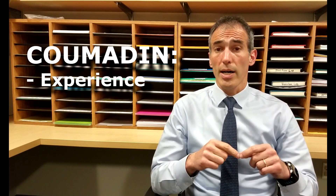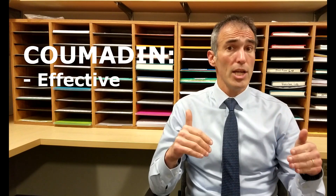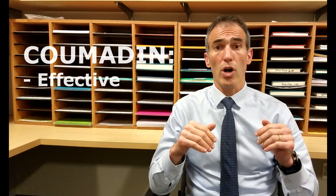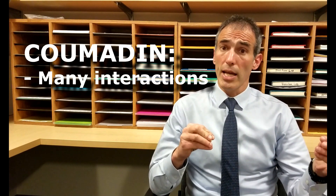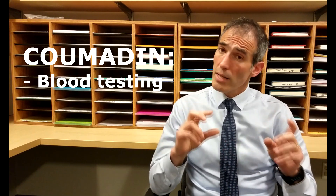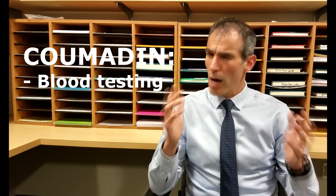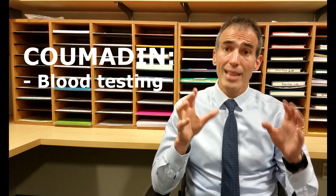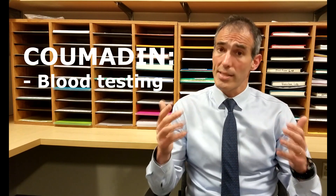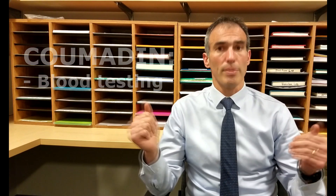Coumadin has been around for a long time. We have a lot of experience with it. Coumadin is the appropriate blood thinner for most indications — that means you can take it for many reasons when you need a blood thinner on board. Coumadin interacts with foods and with other medications quite commonly, which means you'll need to monitor the Coumadin in your body through blood tests. That can be a positive and a negative. Why is it a positive? Many patients like the fact that they know something's in their system and that it is working. Why is it a negative? Well, obviously because of the blood testing.